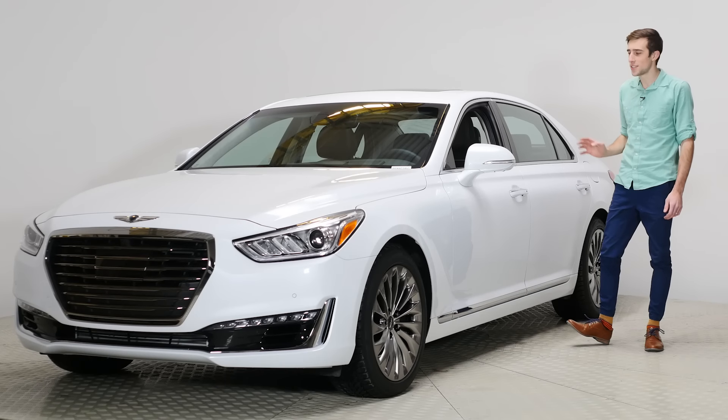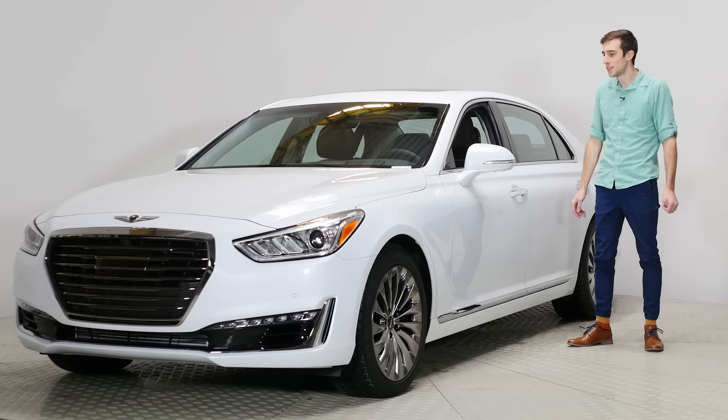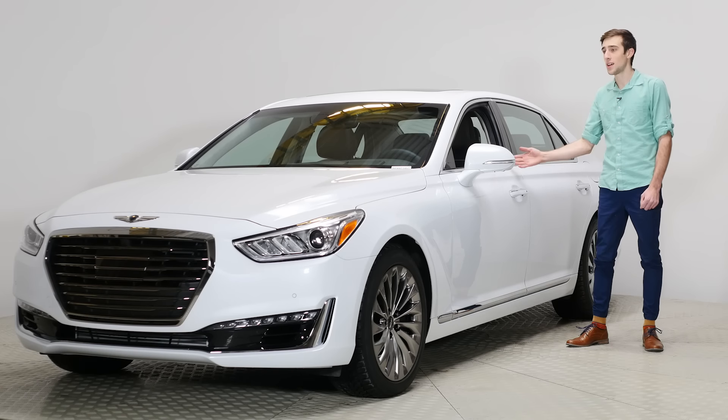This is the 2017 Genesis G90. Hyundai launched their own luxury brand — they finally did it. This replaces the Hyundai Equus. Everyone knows when you make a luxury car, you don't give it a name, you give it random characters. For example, the G90.